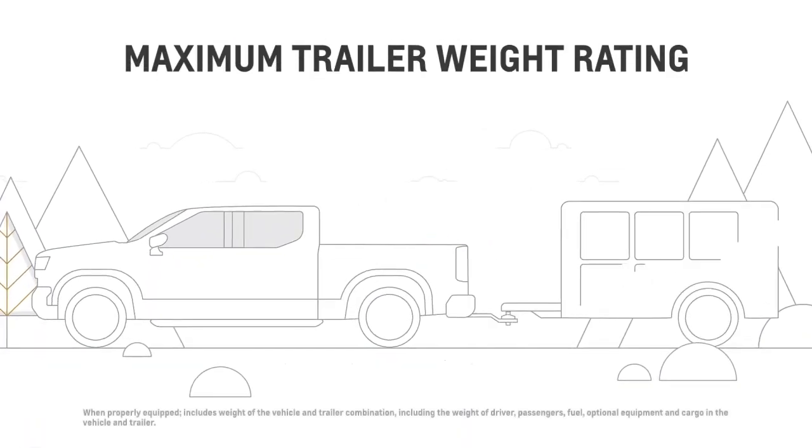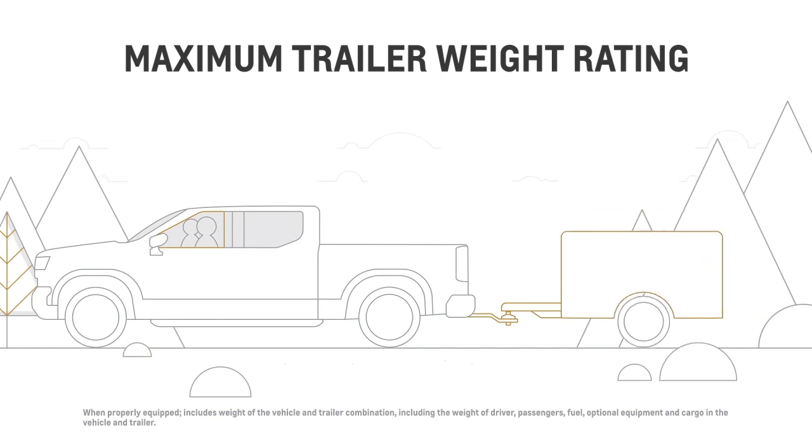Maximum trailer weight rating is the heaviest trailer weight the vehicle can tow. This is calculated assuming the tow vehicle has a driver, a front seat passenger, and all required trailering equipment. It may be necessary to reduce the trailer weight to stay within the GCWR, GVWR, maximum trailer tongue load, or GAWR rear of the vehicle.